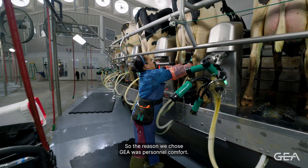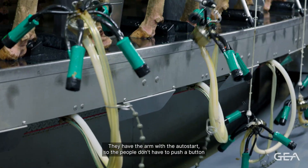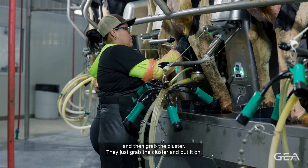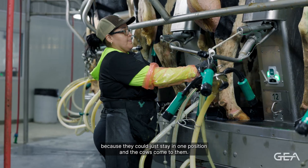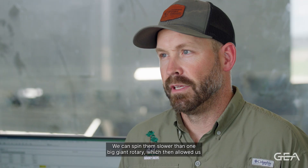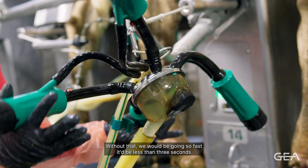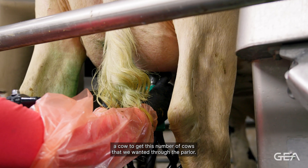The reason we chose GEA was personnel comfort. They have the arm with the auto start so the people don't have to push a button and then grab the cluster — they just grab the cluster and put it on. We also decided on a rotary over a herringbone or a parallel because they could just stay in one position and the cows come to them. We can spin them slower than one big giant rotary, which allowed us to do a full prep on our cows — a strip, dip, wipe, and attach. Without that, we would be going so fast it'd be less than three seconds a cow to get this number of cows through the parlor.